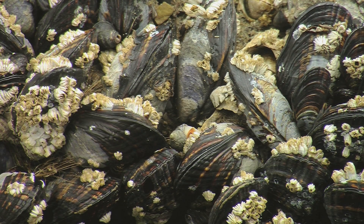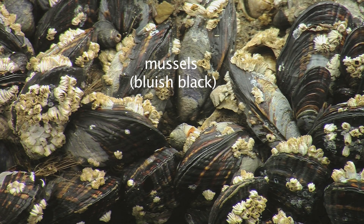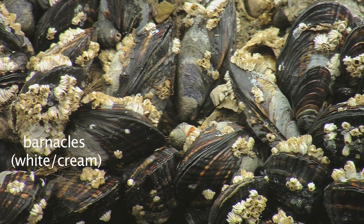And if you look in there, you'll see little snails in here too. And then there'll be lots of other little animals — critters too — limpets. And inside there might be some little crabs, worms, all sorts of things.